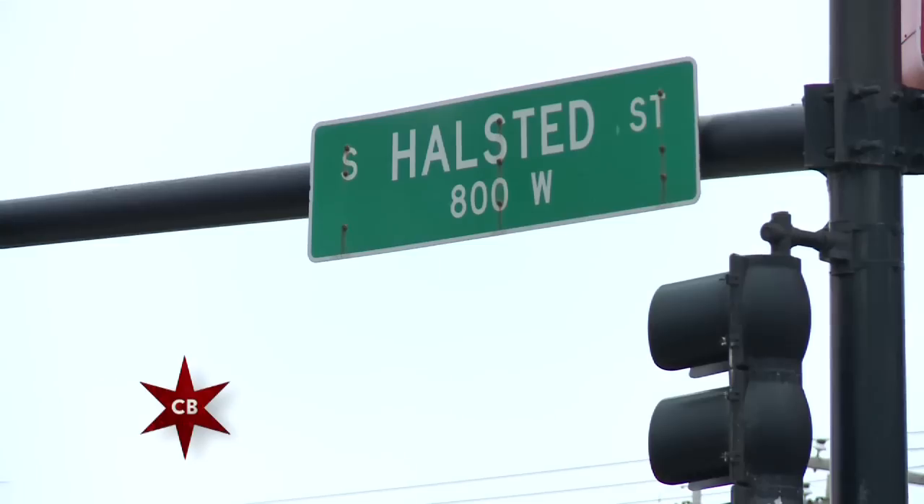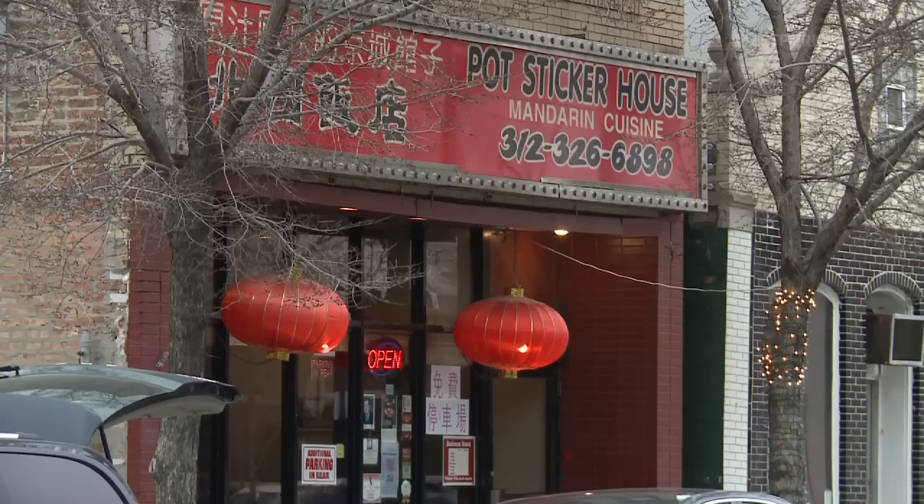I thought I'd grab Matilda and head south to Bridgeport to Ed's Potsticker House. Whilst they are famous for those, they have a number of other pork items on the menu. So while I'm here I thought I'd try and sample as many as possible. It's time for this goose to get fat.